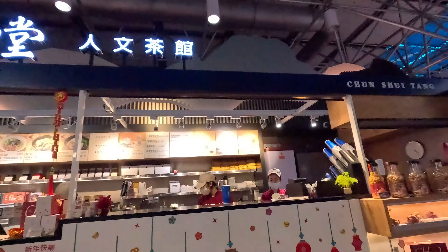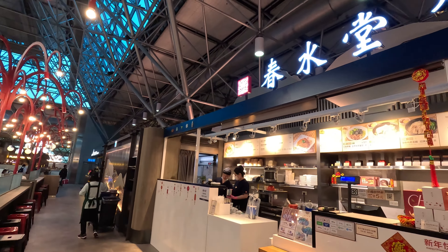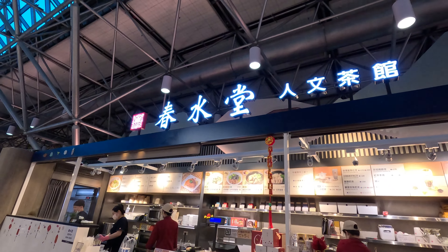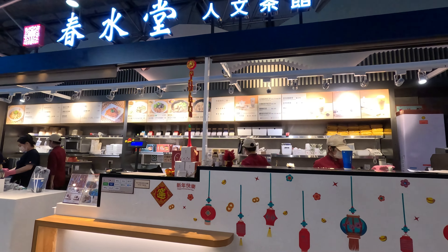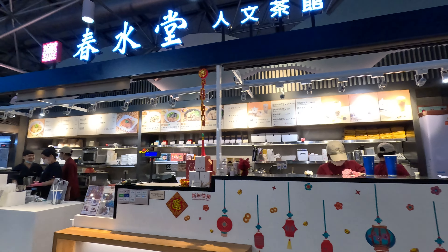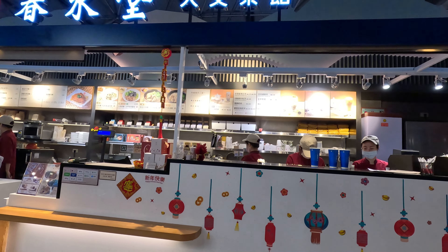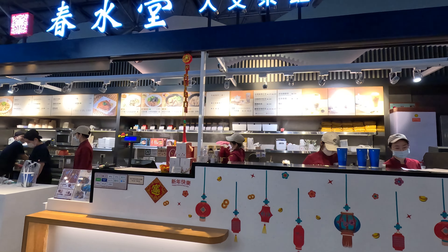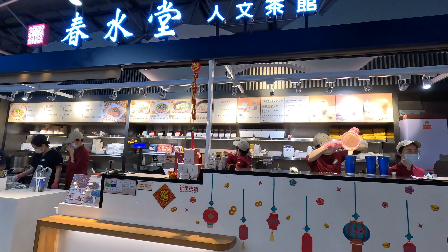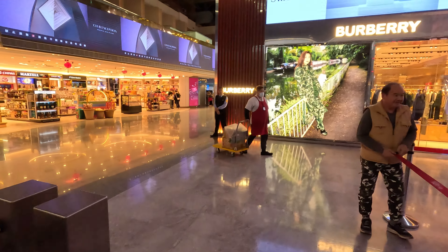The Singapore Airlines SilverKris lounge is at the back and the EVA lounge is further along. If you like to try the very first bubble tea — boba tea — it's called Chun Shui Tang, right here in the airport. You can buy milk tea, but the price is quite a lot more than in town. I believe you can get it much cheaper in the city. So if you want a cheaper option, this isn't the place — but I got the bubble tea for the cabin crew.